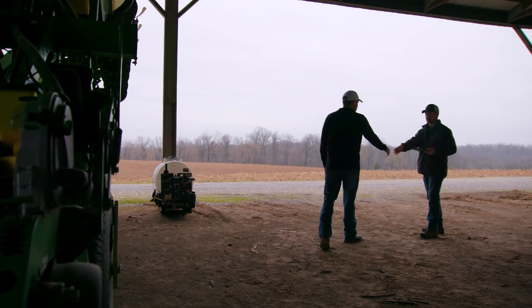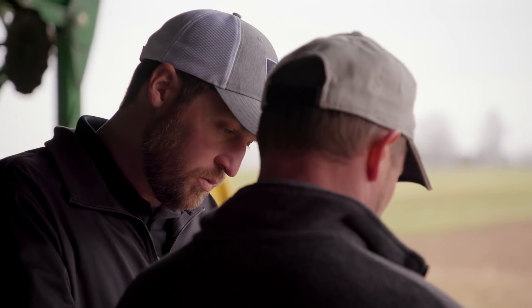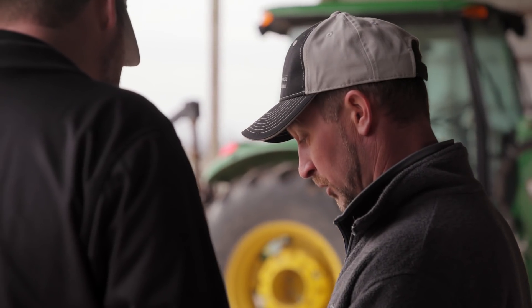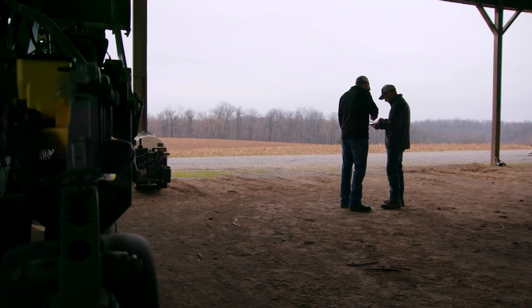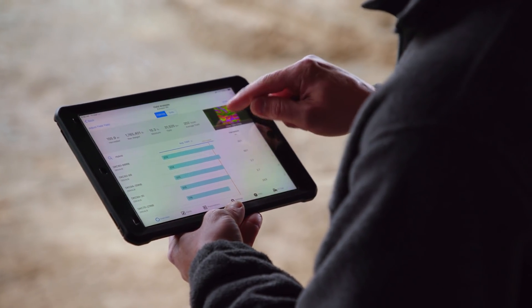Tim's adapted to the new technology probably as well as any of my customers have. In the fall, our seed dealer helps us write scripts. He gives us yield potential on each different variety and what variety works best on what soil type. From there, we use Climate to decide what populations to put on what part of the farm. The yield analysis tool gives you up-to-date yield data.